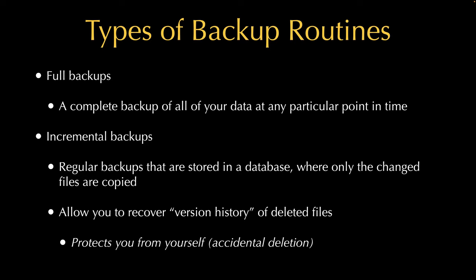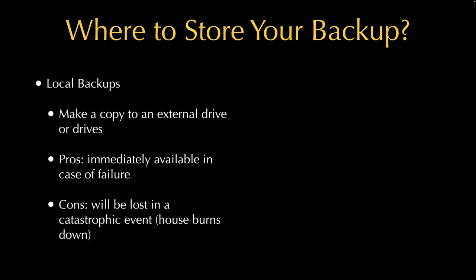Whether it's a full or incremental backup, there are different ways to store it. A local backup is where you copy everything using backup utility software to an external or internal drive physically in your house or office. The benefit of this is that if you need to recover something, it's right there — you just connect it to your computer and run the recovery routine.